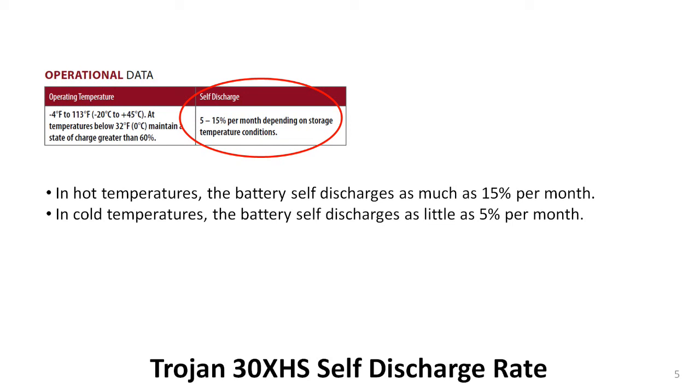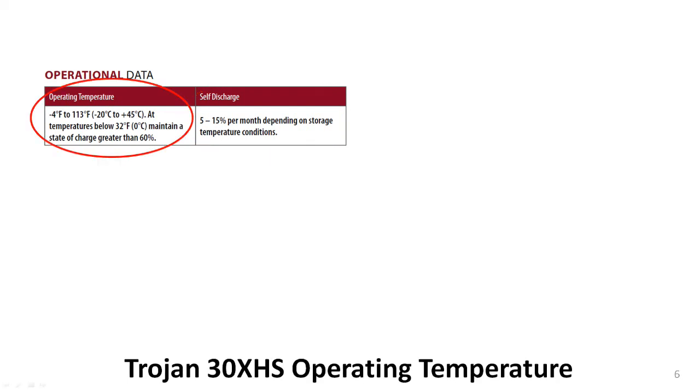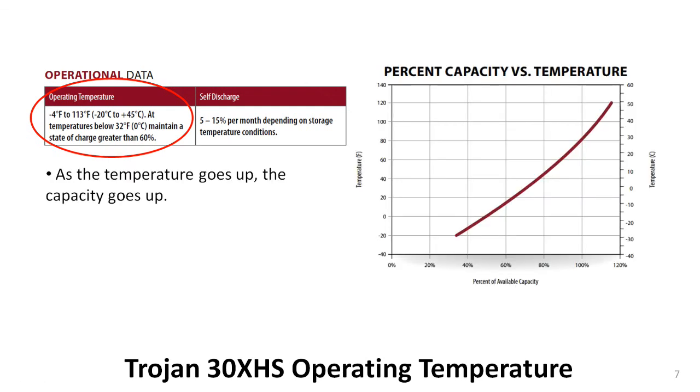Be sure to check the manufacture date on every battery you are planning to buy and buy the freshest ones available. The left side of the block deals with the recommended operating temperature of the 30XHS battery, from minus 4 degrees Fahrenheit to plus 113 degrees Fahrenheit. There is a graph on the back page of the datasheet that helps to show why. As you can see, the available capacity of the battery depends heavily on the temperature. At high temperatures, the battery has plenty of capacity available, but much less at low temperatures.